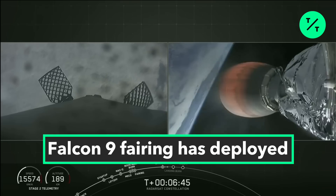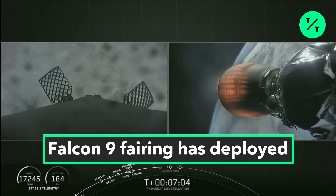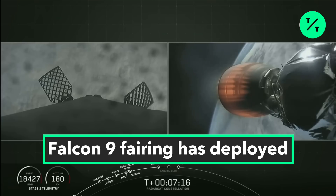Stage two on the right-hand side looking good — everything is nominal and trajectory is good. Stage one FTS is safe. You can see the layer of fog reapproaching on the left, with a view from the top of the first stage looking down toward the engine section. Stage one is now transonic.